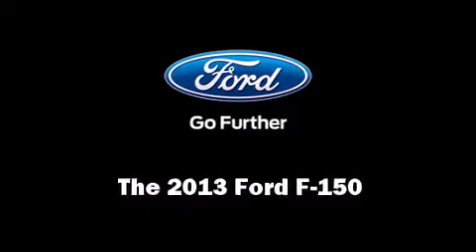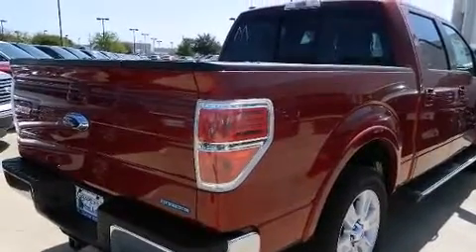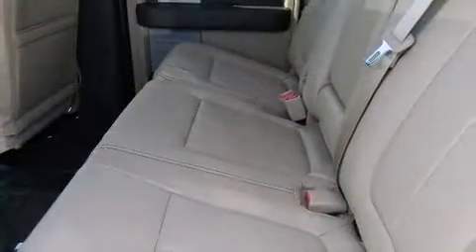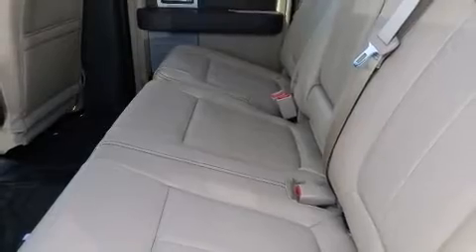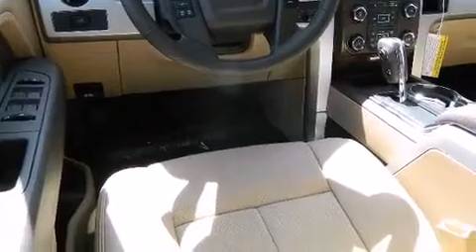Treat yourself to a test drive in the 2013 Ford F-150. Top features include heated front seats, delay off headlights, adjustable headrests in all seating positions, power front seats, automatic dimming door mirrors, and remote keyless entry.